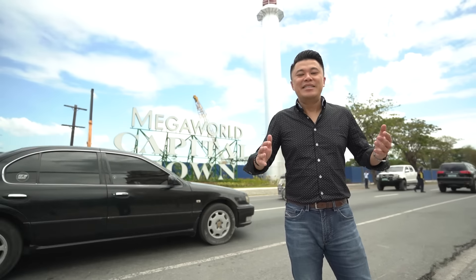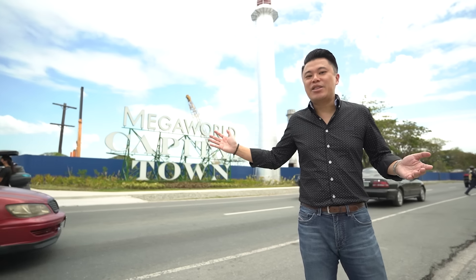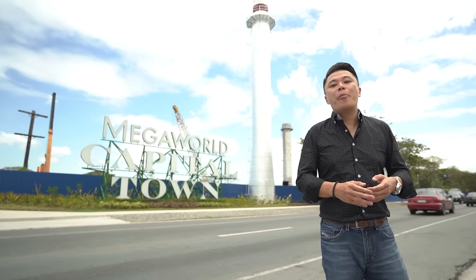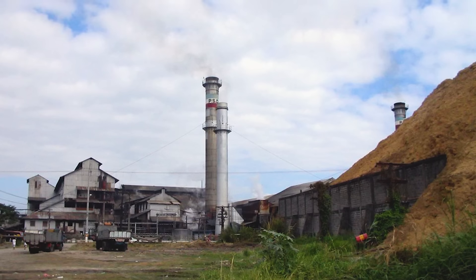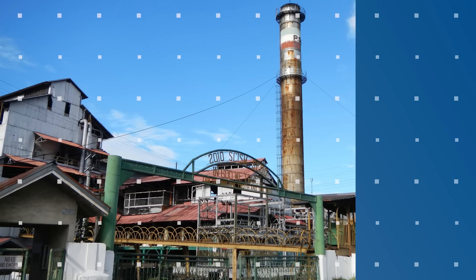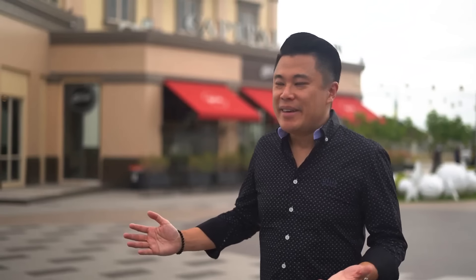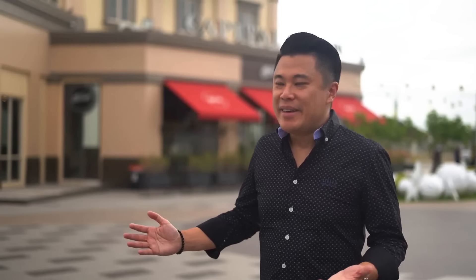Capital Town is a 35.6-hectare township right here in the middle of San Fernando City. This township is the site of the former Pampanga Sugar Development Company, or PASUDECO — the first ever Filipino-financed sugar refinery and depository. It was built in 1921, so by now it's more than 100 years old.